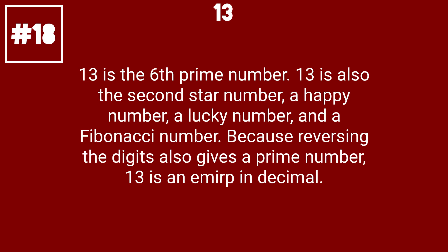13 is the 6th prime number. 13 is also the 2nd star number, a happy number, a lucky number, and a Fibonacci number. Because reversing the digits also gives a prime number, 13 is an emirp number.